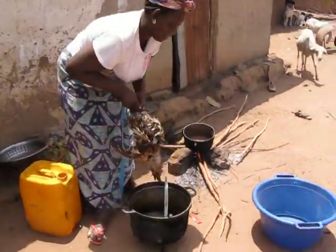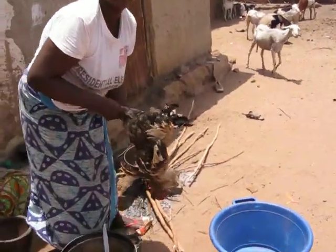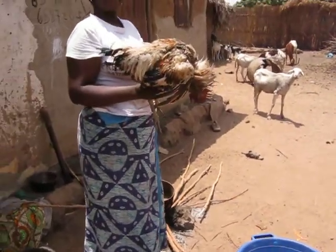And this is what's for lunch. Chicken Benajin? Mafe. Mafe?